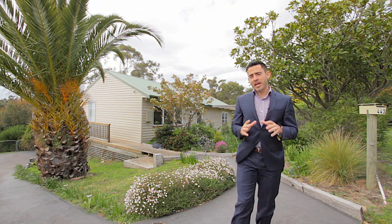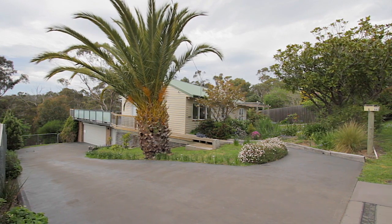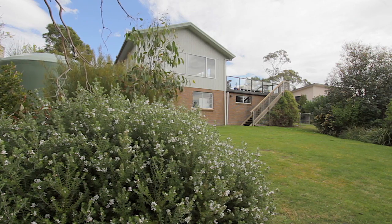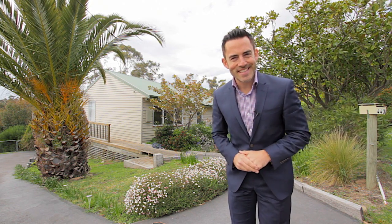Well, if you're looking for a large family home without sacrificing proximity to the city, you're going to love the one I've got for you today. I'm at 443 Nelson Road in Mount Nelson, a brilliant home. Come with me and let's go and have a look.